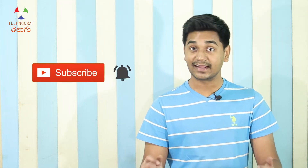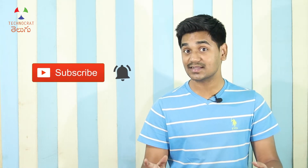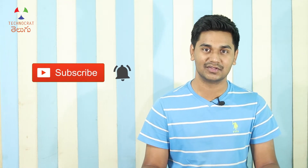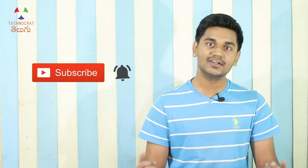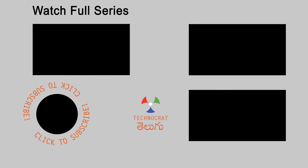If you liked this video, please like it. Subscribe to the Technocrat channel for the latest video updates. Thanks for watching. Bye bye.